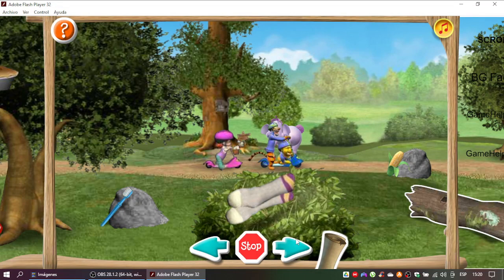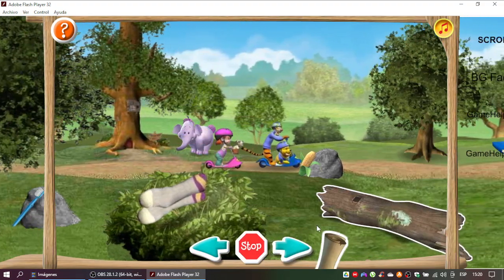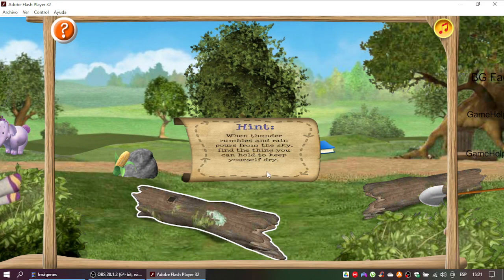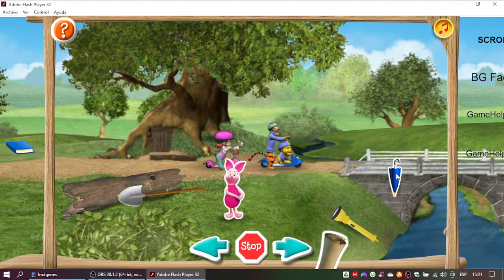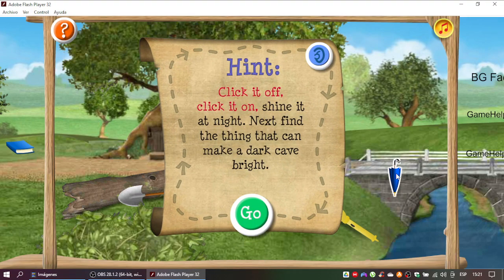Hmm, I don't think that exactly fits the clue. Let's read it again. Not quite. Let's read the clue again. Great thinking! Only one clue to go. Click it off, click it on. Shine it at night. Next find a thing that can make a dark cave bright.